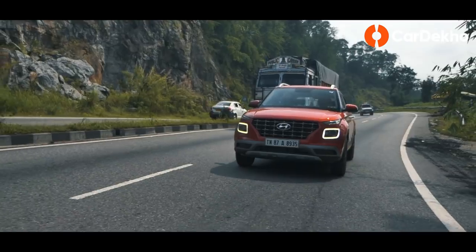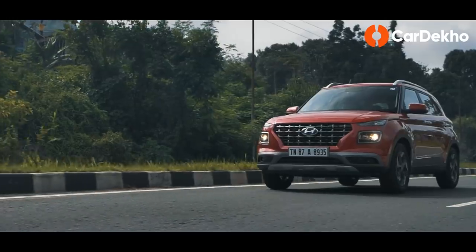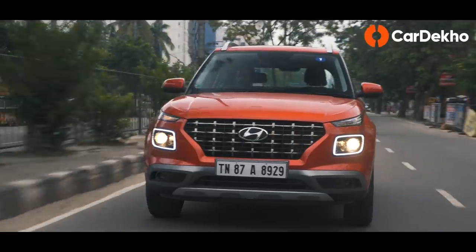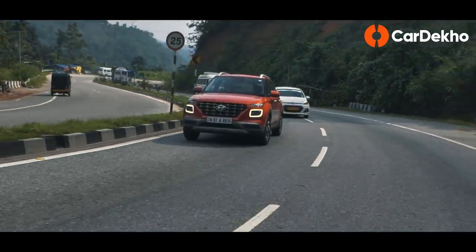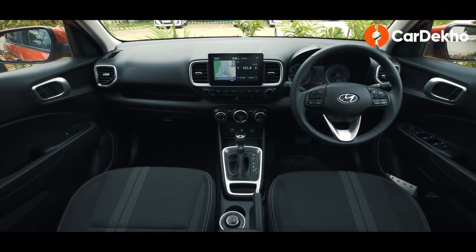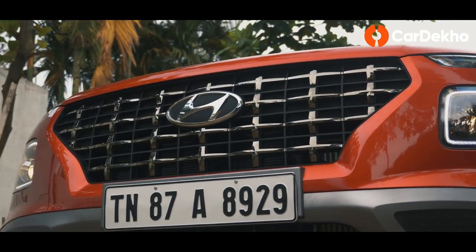To answer the all-important question — should you buy one? Well, yes. The Venue's positives far outweigh its shortcomings. It's just the right size for the city, can tackle highway duties, and there's the right blend of quality and features as well. We'd have liked a slightly roomier cabin and a top-spec automatic, but other than that, the Venue leaves little to complain about.